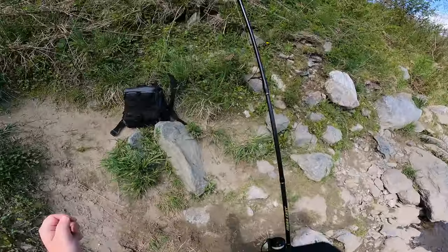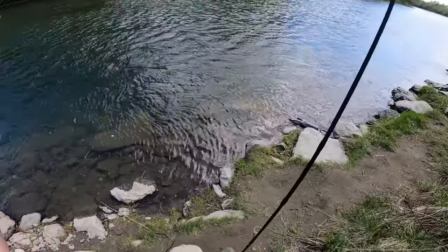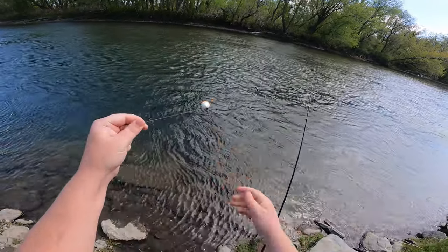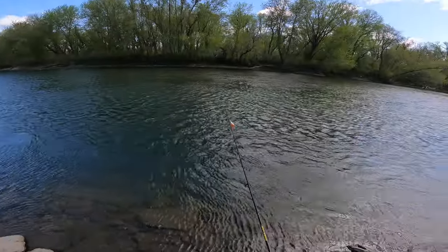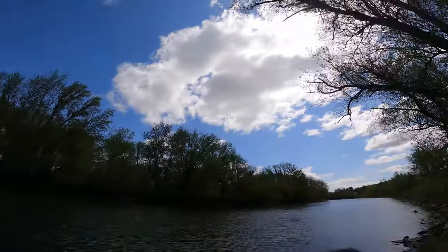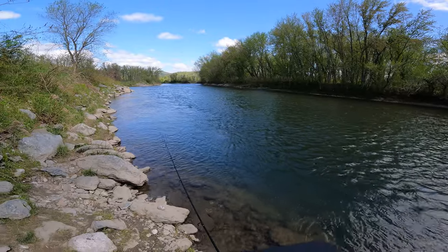I think I'm gonna put a bobber on — I want to be able to cast further out. I'll just guess for depth and put it right up here. Man, I should have brought a jacket, or a sweatshirt or something. It is cold. It doesn't help that the sun is covered by clouds right now — that'd give us a little bit more heat.